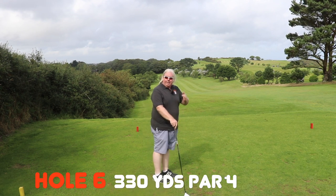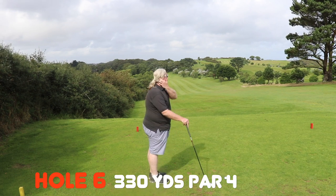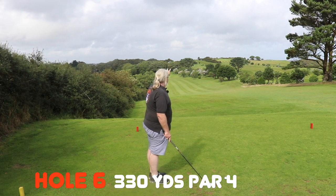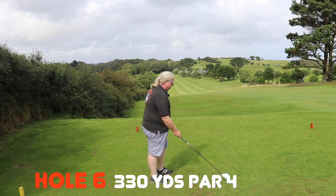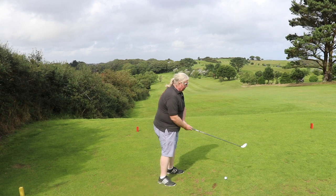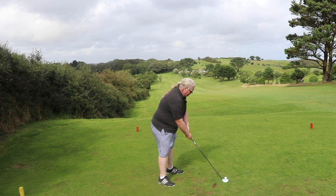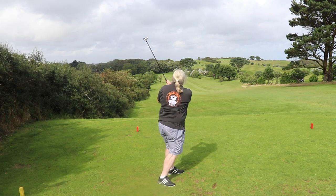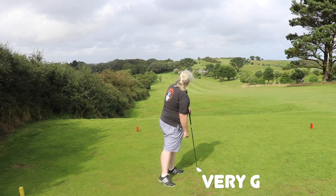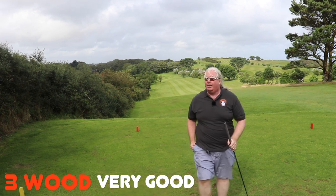Okay, this is the sixth hole — the last hole we're going to play today. It's about 330 yards from the yellow tees, and it's pretty much straight down with a bit of right to left. So we'll see how we go with the three wood. That's okay, coming around and staying on the fairway. Middle of the fairway — I can't argue with that. Let's keep going.